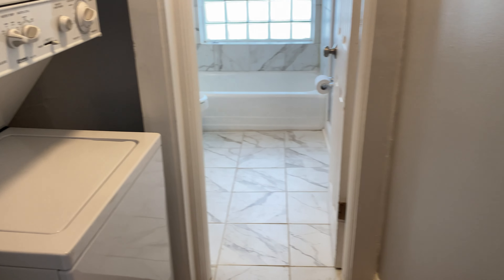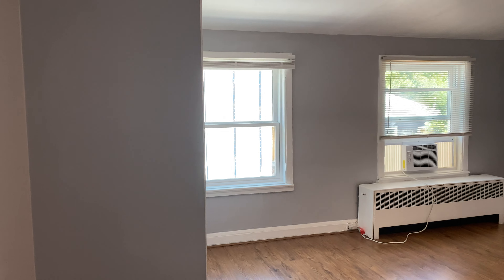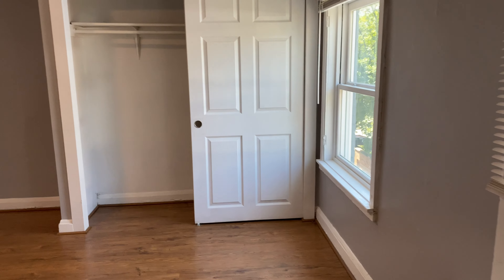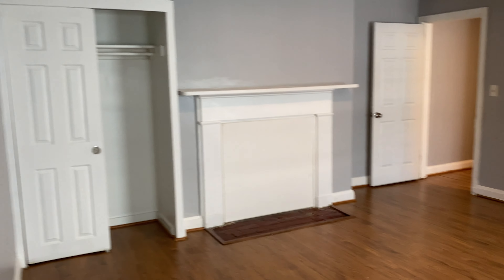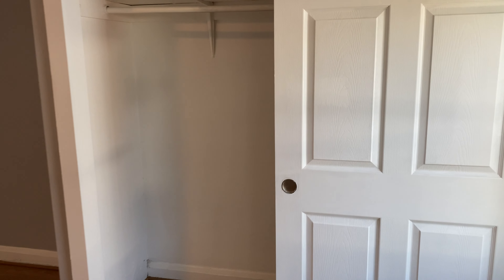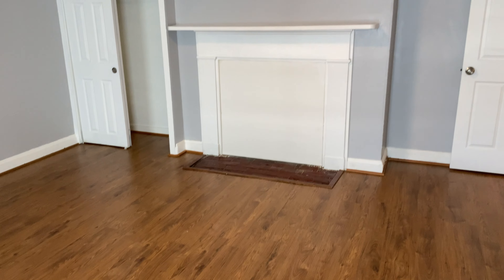Backing up and to the right we have the main bedroom. This is a very spacious bedroom with a lot of closet space — a closet over here and a closet over there. Wow, this is a really nice size room. Two closets, great lighting, and really just a fantastic bedroom and fantastic unit.